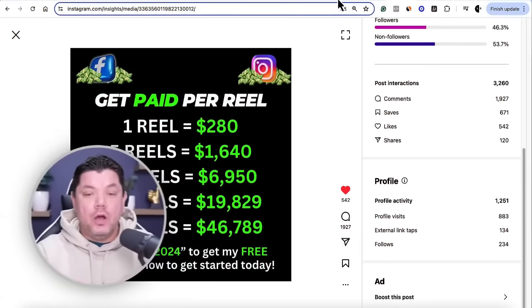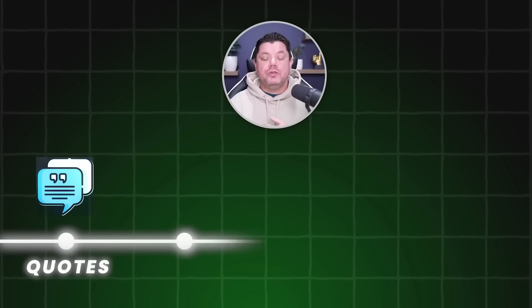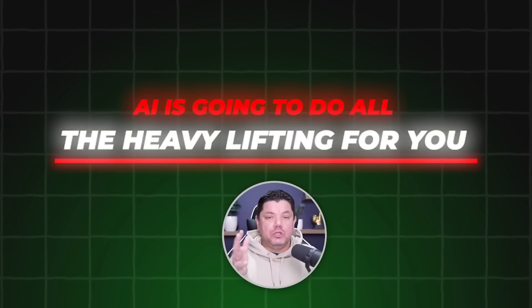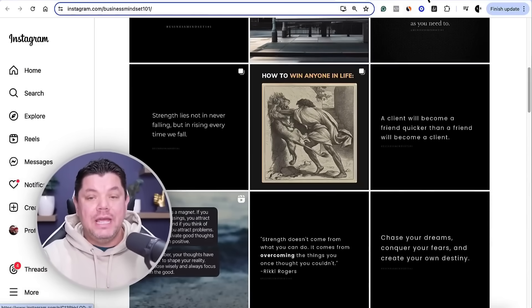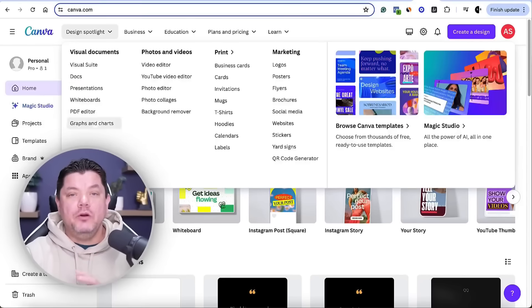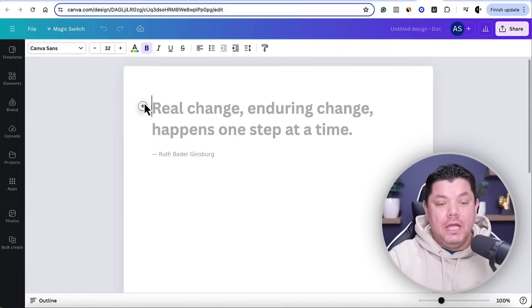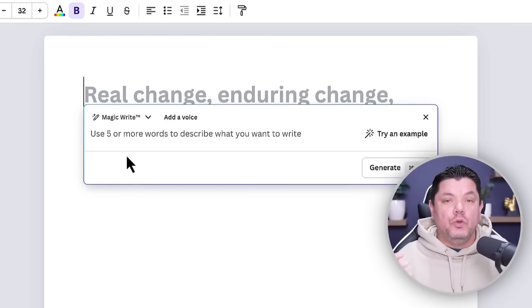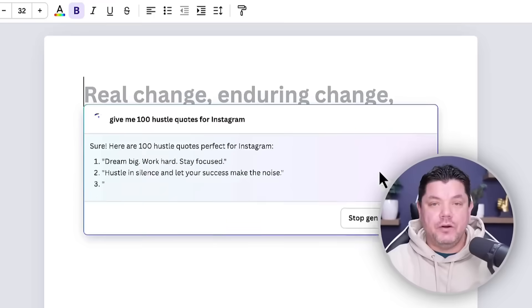So how do you create one of these very simple Instagram quote post pages? You can do this with quotes, health, crypto, relationships — it's completely up to you, and AI is going to do all the heavy lifting. Step one: come over to Canva.com, scroll down and click on Doc. Once you click on this new AI feature in Canva, you'll see a plus sign — click that and then click on Magic, which is very similar to ChatGPT. Tell Canva: 'Give me 100 hustle quotes for Instagram,' then click Generate.